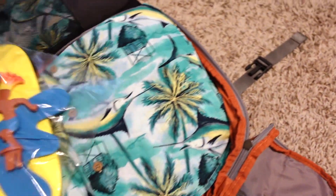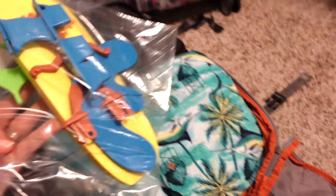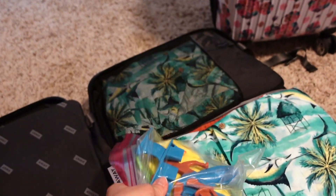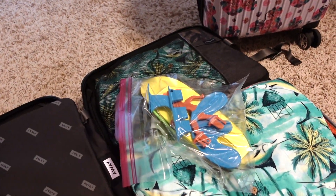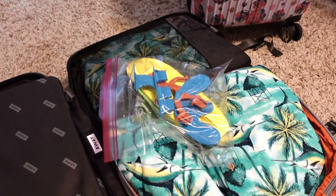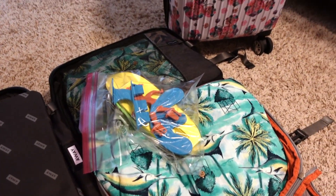Matt bought this off Amazon — it's kind of like a boomerang but it's a little guy on a surfboard. If I can find it on Amazon I'll link that as well. Let me close everything up and then I'll move to my stuff.